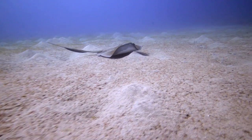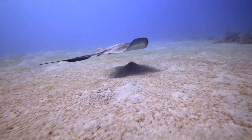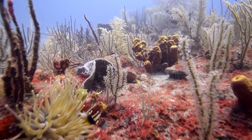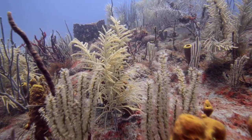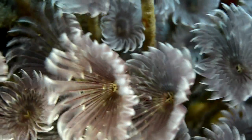The marine park of St. Eustatius surrounds the entire island, from the high waterline, so the beaches are included, and it goes to 30 meters depth. Within the marine park, we have two reserves. In those reserves, you're not allowed to anchor, you're not allowed to fish, so what is there has to stay just the way it is.